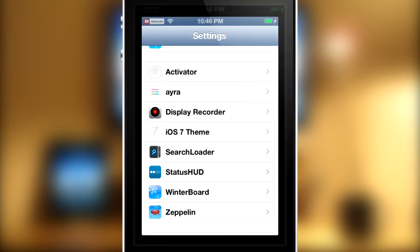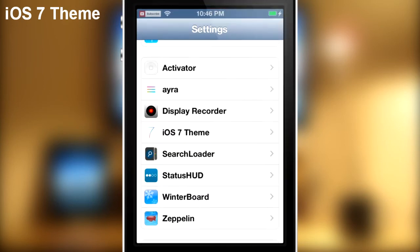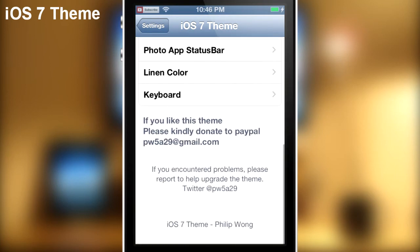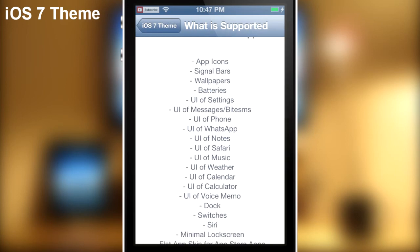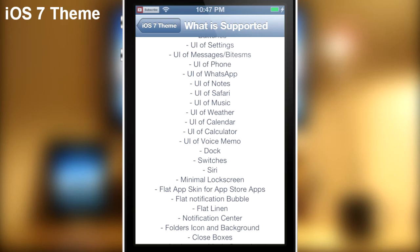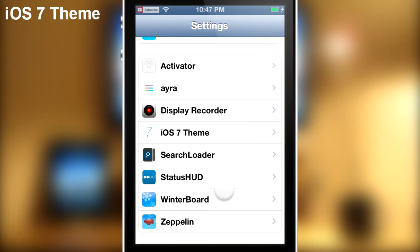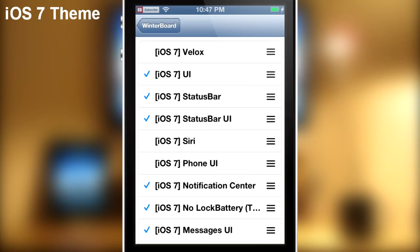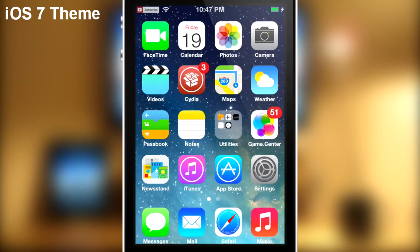For the last tweak and theme of the week, we're looking at the iOS 7 theme — this is pretty much the whole package. There are two tweaks inside of Cydia. The iOS 7 theme comes with a lot of different things: it supports app icons, signal bars, wallpapers, batteries, UI of Settings, UI of Messages, ByteSMS, user interface of Phone, WhatsApp, Notes, Safari, Music, and a whole lot more. In Winterboard you can even enable it for Siri, the Phone app, and even Auxo.